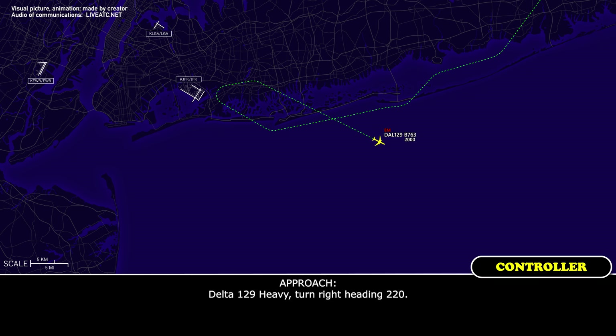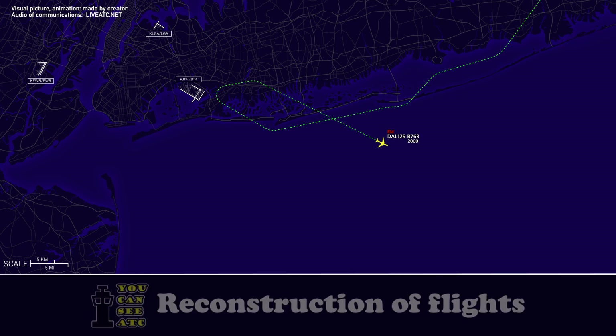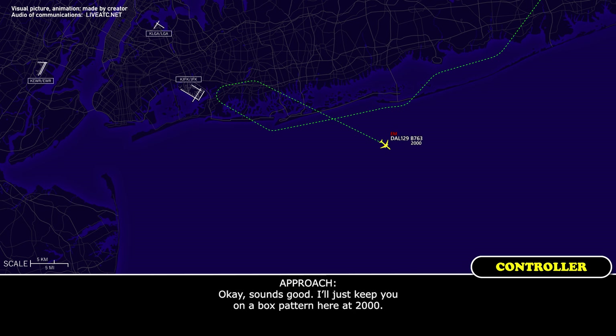Delta 129 Heavy, turn right heading 220. Heading 220, Delta 129 Heavy. Delta 129 Heavy, just for planning — how much time do you think you'll need? You can have all the time you want, I just don't know. About 10 minutes sir, Delta 129 Heavy. 10 minutes, roger. Sounds good — I'll just keep you on the box pattern here at 2000. Appreciate it.